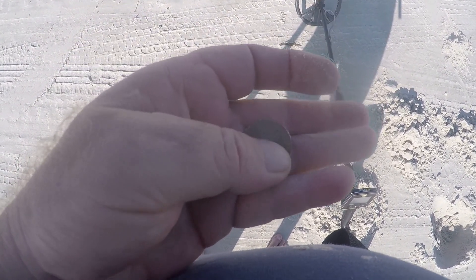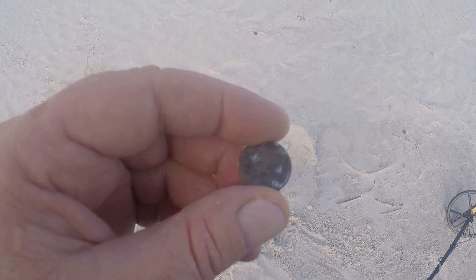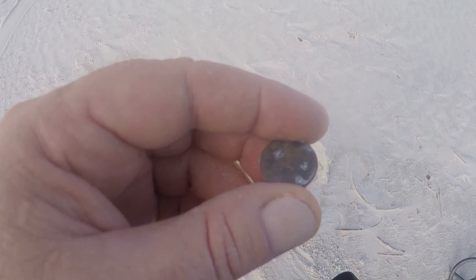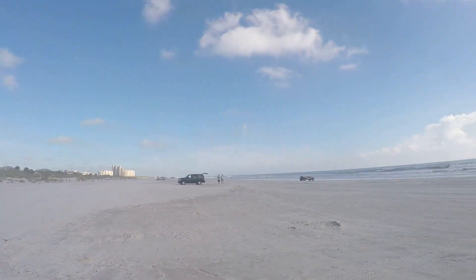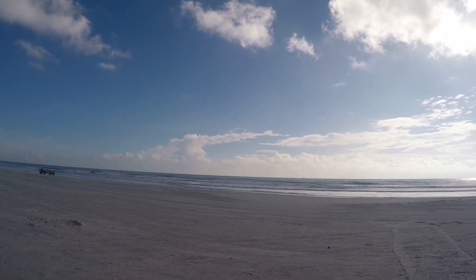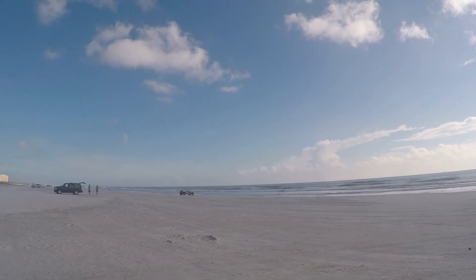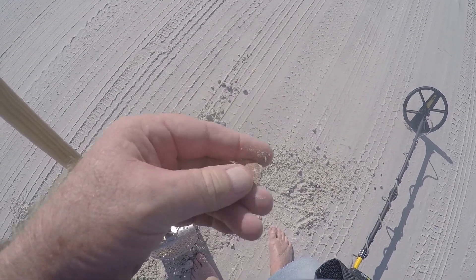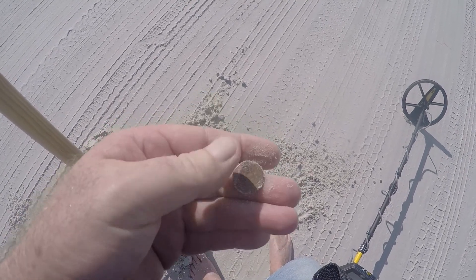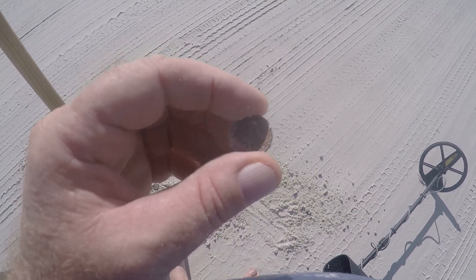Just came across another penny, about four inches deep. It's starting to get packed down here — people packing in — so I don't know how much longer I'm gonna be here. Once they start getting in my way I'll wait until another time, but I'll keep going until I do. Came across yet another penny — I guess it's gonna be a penny day. About four inches deep.